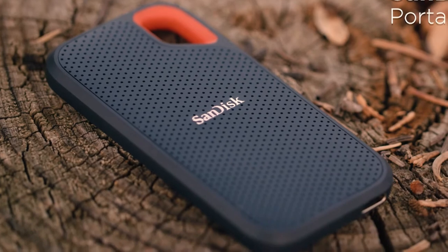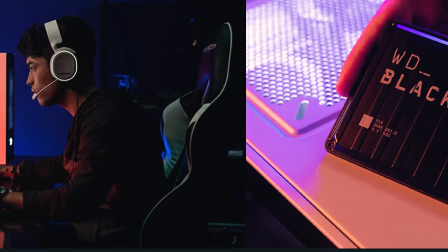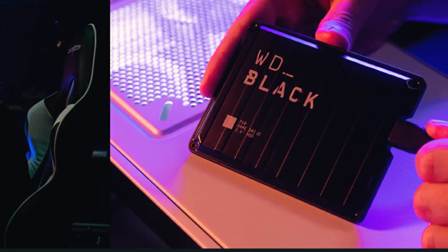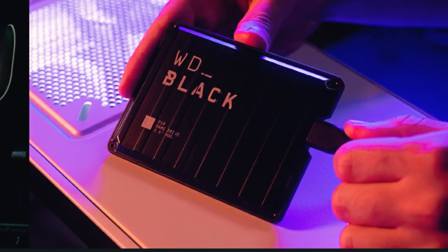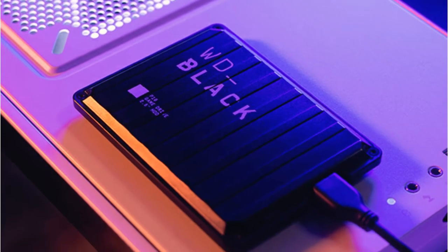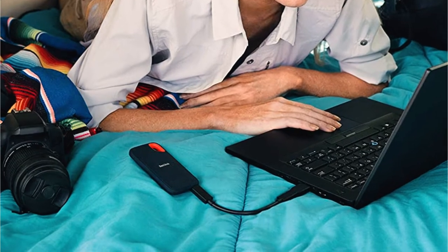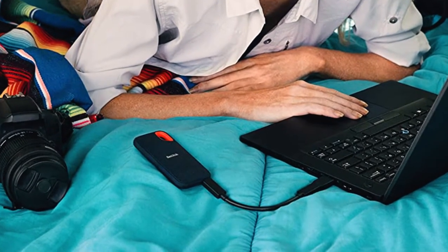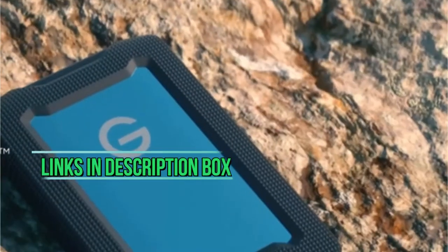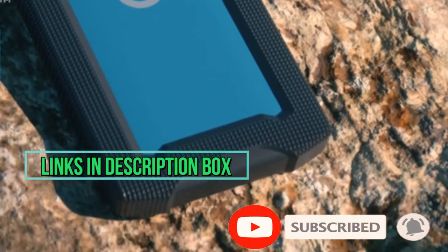There are two benefits to owning one of the best PS5 external hard drives. The first is that you can store unused PS5 games there and transfer them back onto your console much more quickly than re-downloading them from Sony's servers. The second benefit is that you can play PS4 games directly from an external drive, meaning you can save all of your precious internal SSD space for massive PS5 titles. In this video, I'll talk about the 5 best PS5 external hard drives. I put the links in the description box down below. Check them out and please consider subscribing to our channel.